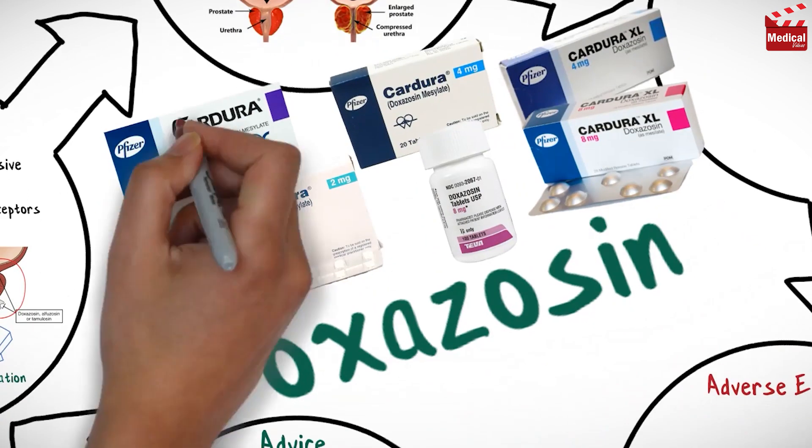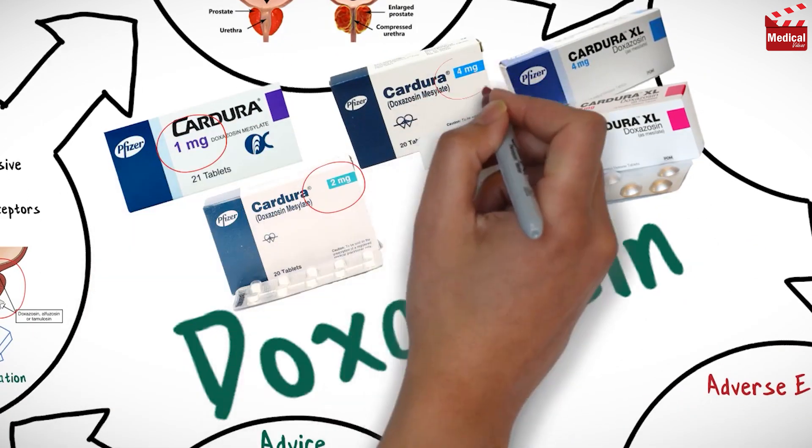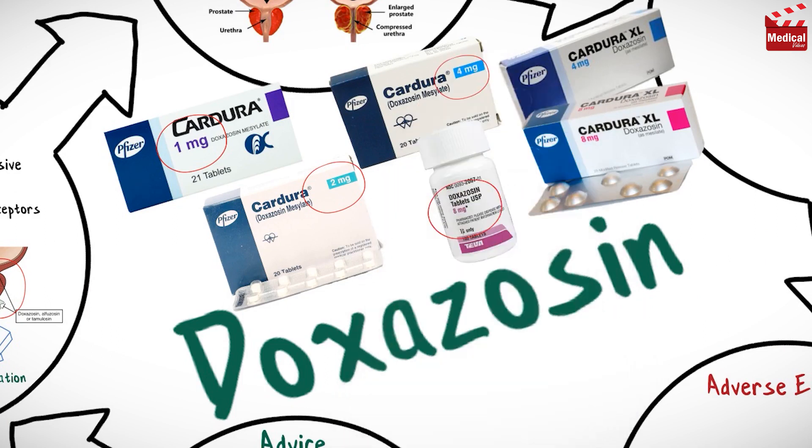It is available as 1mg, 2mg, 4mg, and 8mg immediate release tablets, and as 4mg and 8mg extended release tablets.